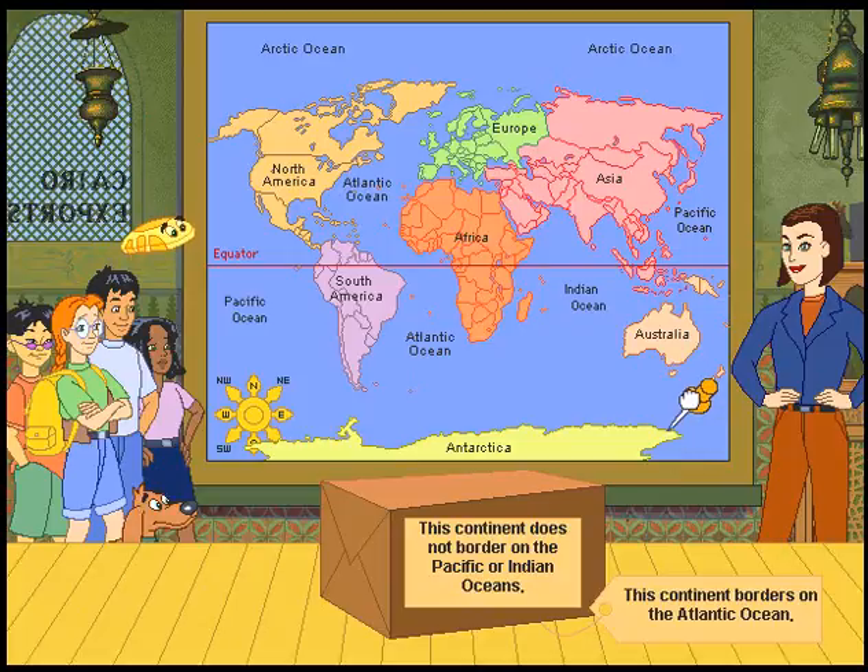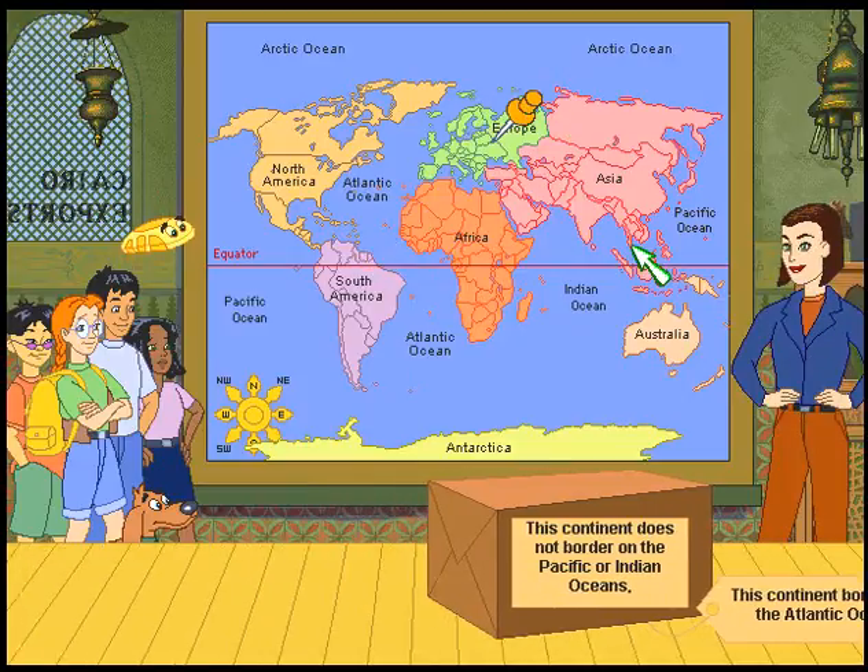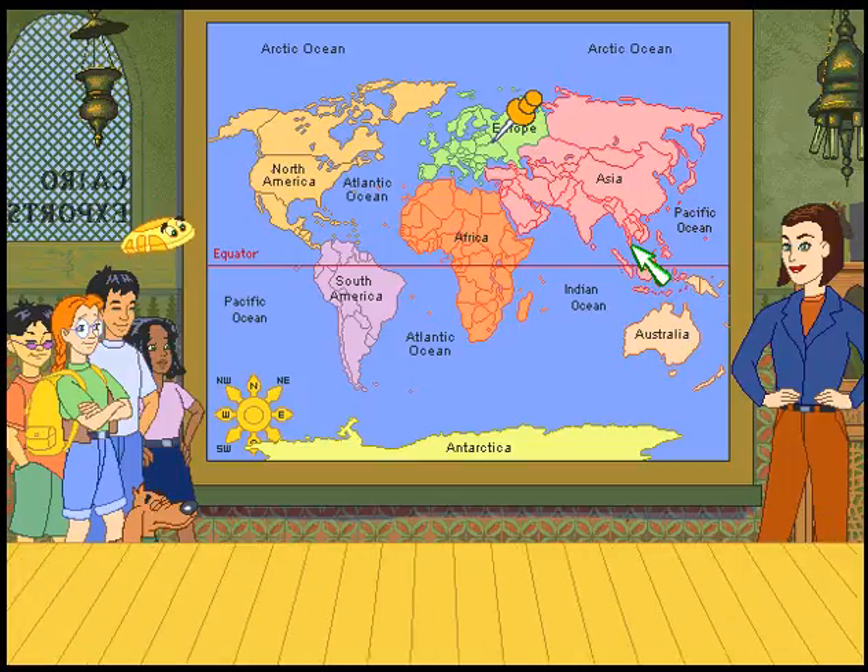This continent does not border on the Pacific or Indian Oceans. This continent borders on the Atlantic Ocean. I think it's this one — yeah! You are such a help to me.